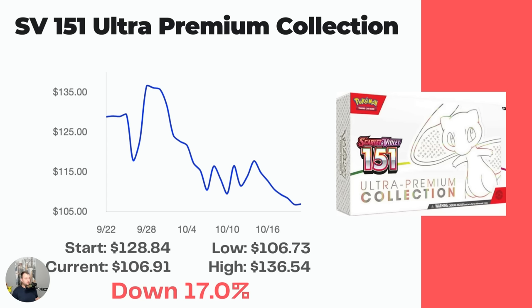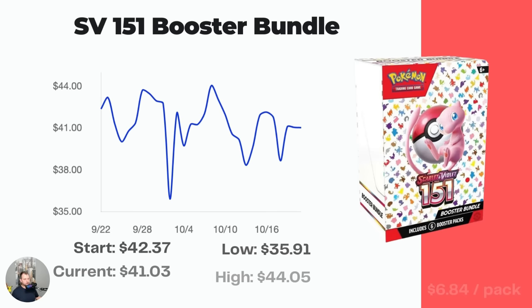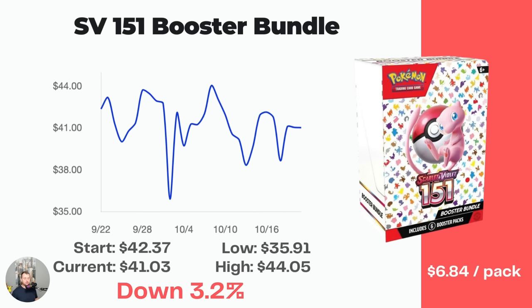The Ultra Premium Collection actually hasn't been out a full month, so this was still kind of pre-order pricing at the start of the graph. It started at $128.84 and is now down to $106.91. If you're looking to buy, expect to pay anywhere from $100 to $115 — anywhere in that range is not too shabby. It's really cool: comes with a play mat, 16 packs of cards, and three promo cards including the metal gold Mew, which is an absolute beauty. The Mew EX Special Illustration Rare and the Mewtwo Illustration Rare are both amazing.